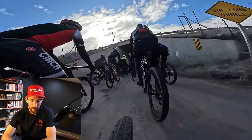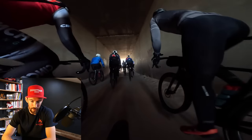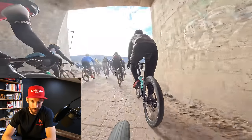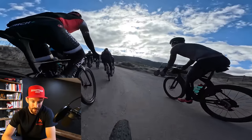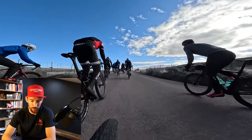This bridge snuck up on me — it was a little sooner than I remembered from the year past. This is definitely a pinch point. Luckily I got through it pretty smoothly, unscathed. Crashes are a little further back than I'd like to be, and right after this we get onto the dirt for the first gravel sector.